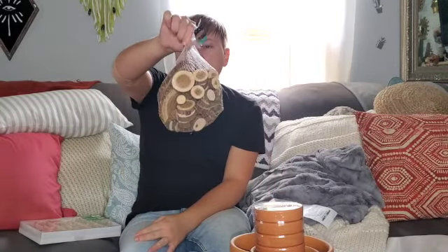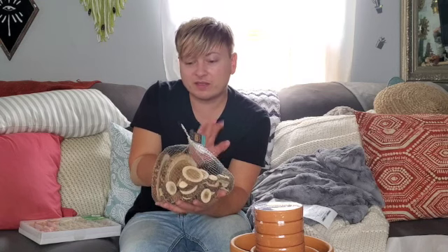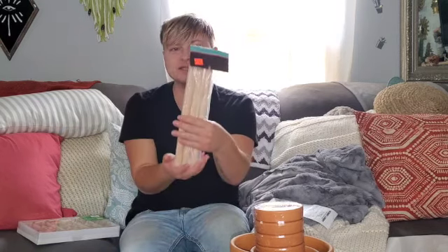I came across beads — the bead section was half off. Originally 6.99, so about 3.50 for these whitewashed beads. I thought these would be really cool to make a beaded garland for my kitchen. I also found a bag of round wood pieces — originally 4.49, I had a 40% off coupon. These little round pieces are going to be really good for an upcoming DIY Christmas decor project that I'll be showing you guys later. I recommend picking them up on sale.